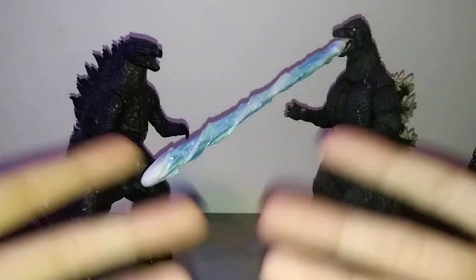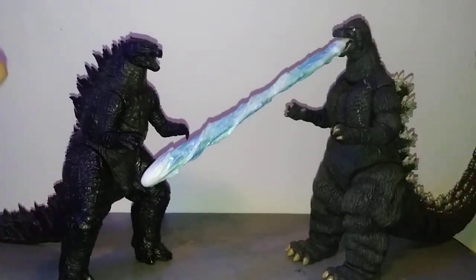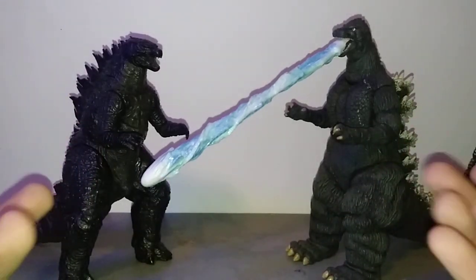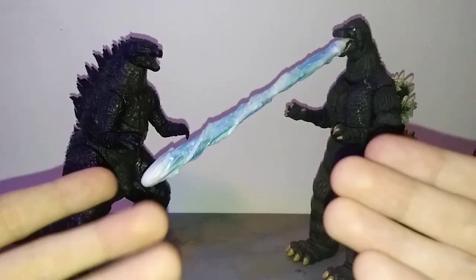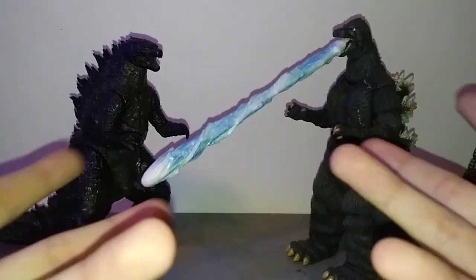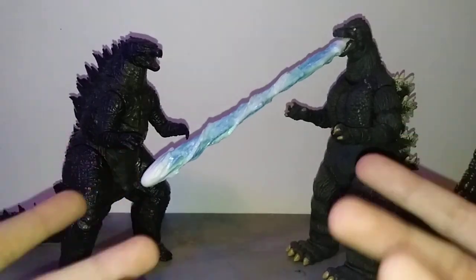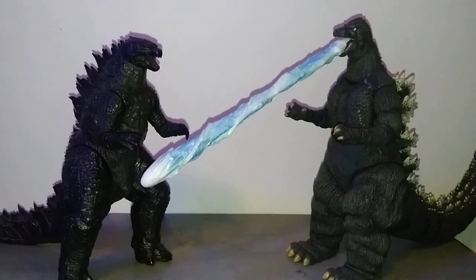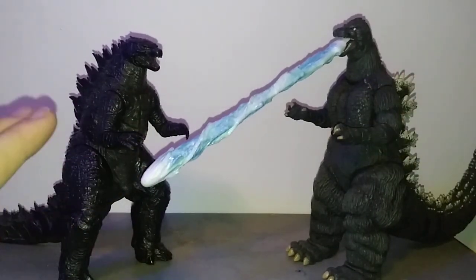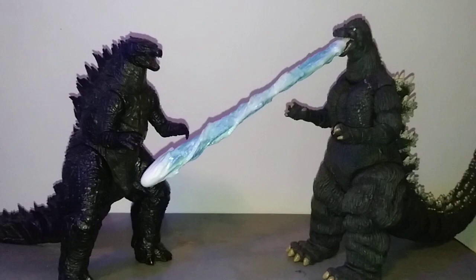So we're going to be talking about how to find Neca Godzillas in 2023. Keep in mind, I'm recording this on March 7th, 2023, so it may vary throughout the future, but I think this is probably your easiest way to go. It is a little friend we like to call eBay.